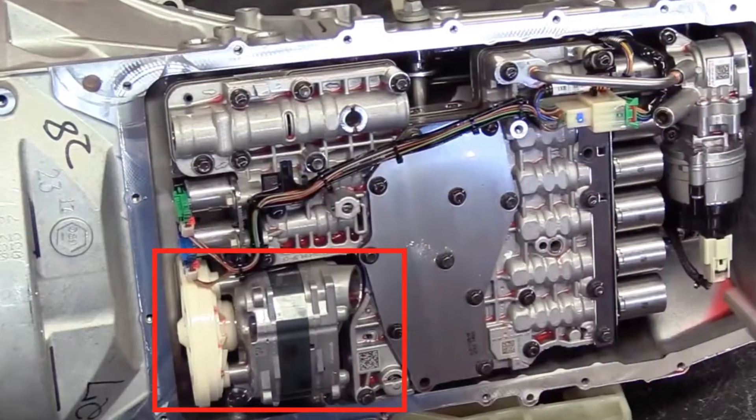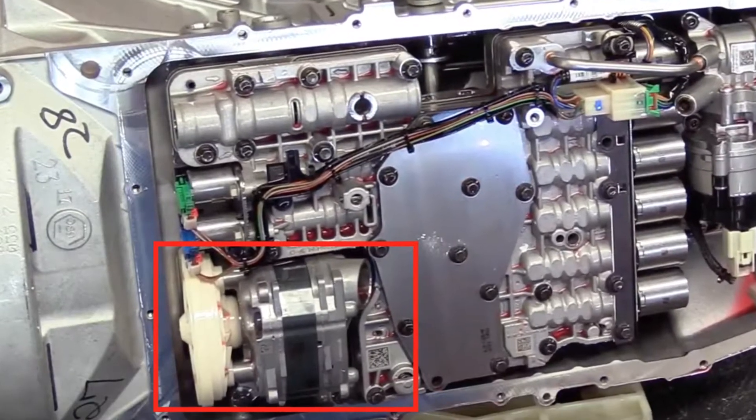You can avoid a lot of high-mileage problems by changing the fluid more often — I think 30,000 miles is the optimal interval. Beyond fluid, it also has problems with the software and TCU, and the pump is one of the most common issues. It starts whining and making a lot of noise, and the only fix is to replace the pump, which is not cheap.